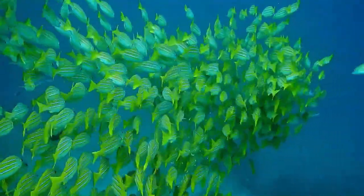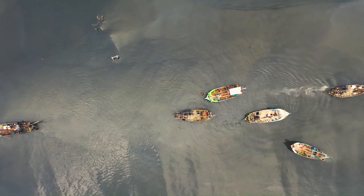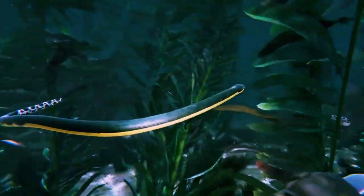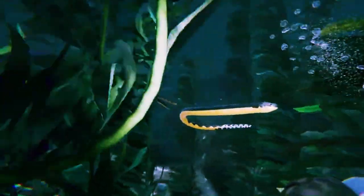Marine ecosystems face multiple threats, including pollution and overfishing, which indirectly impact species like the Blue Insularis snake. By advocating for sustainable ocean practices and habitat preservation, we can contribute to the conservation of these oceanic wonders.